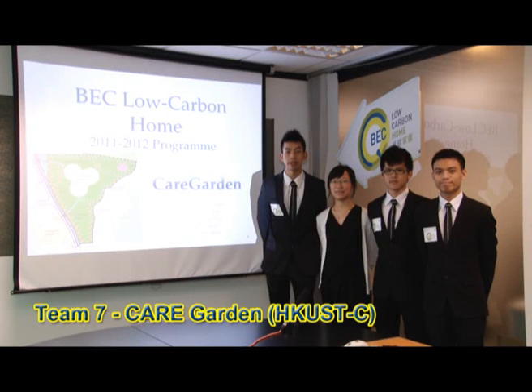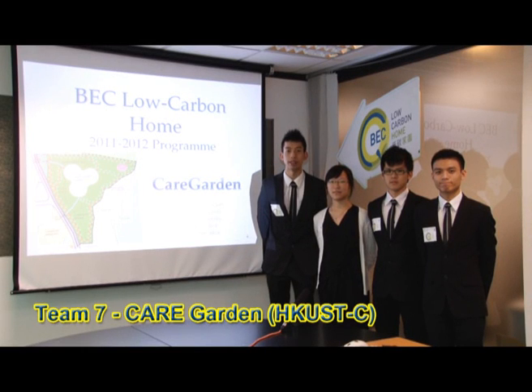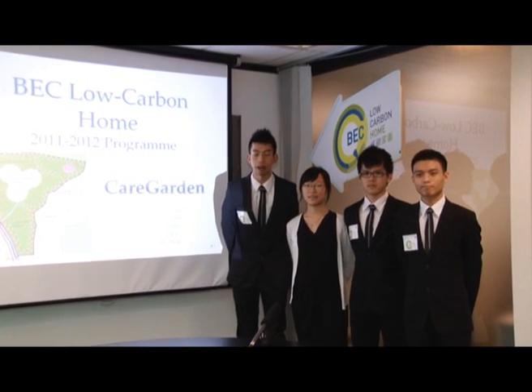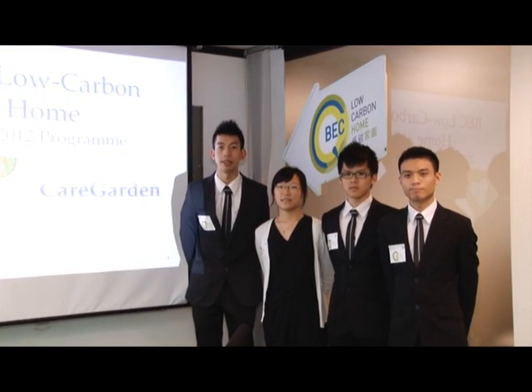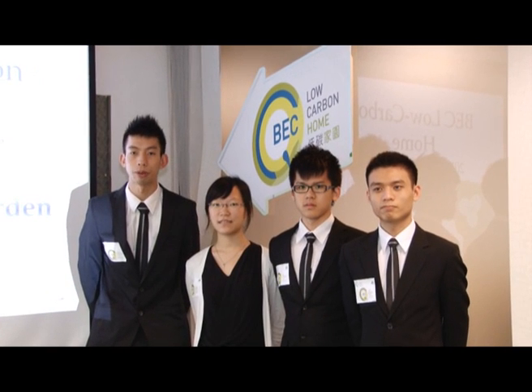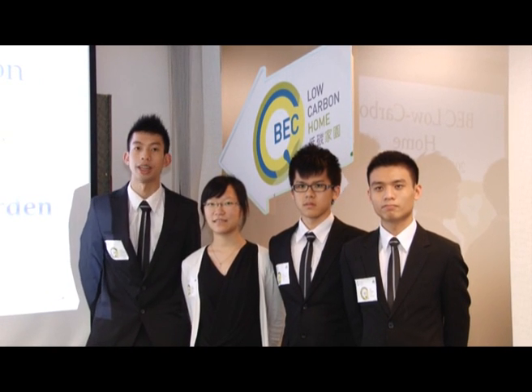We are Group 7 of the BEC Low Carbon Home Program 2011-2012, and our project is named Care Garden. We have a dream CARE with four key components. C is for community, and we would like to provide a common community for our residents in the project.